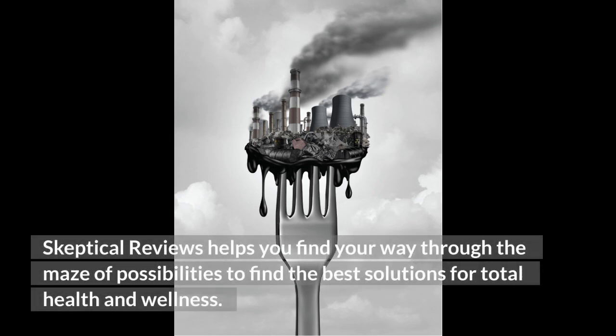Skeptical Reviews helps you find your way through the maze of possibilities to find the best solutions for total health and wellness.